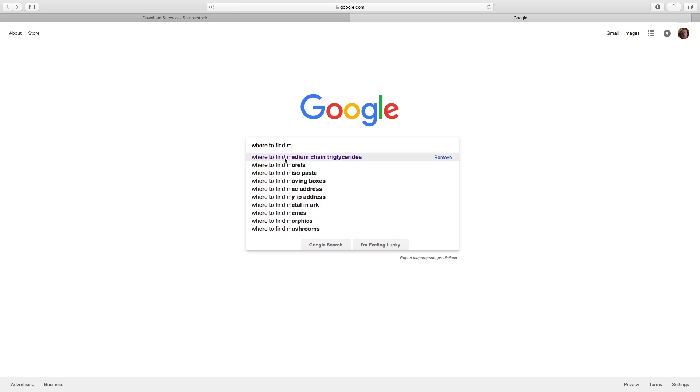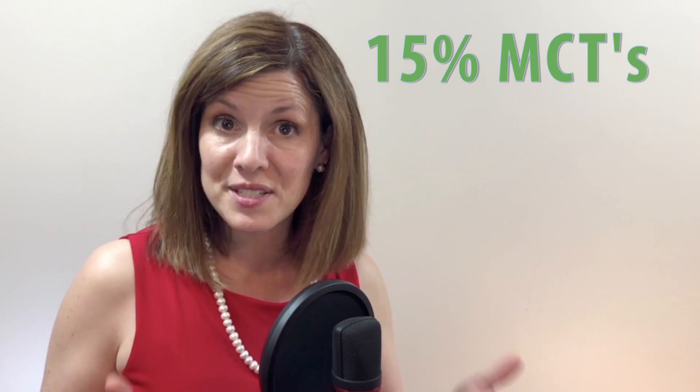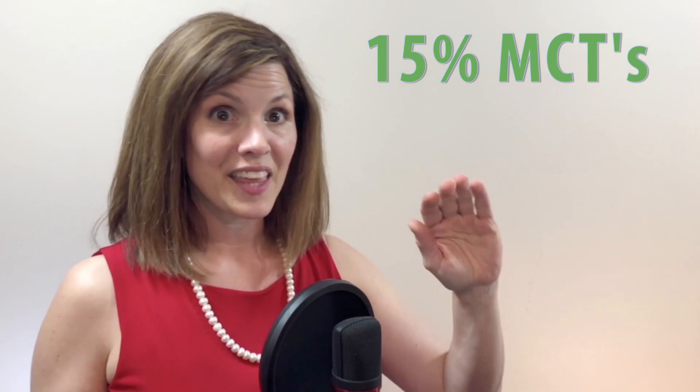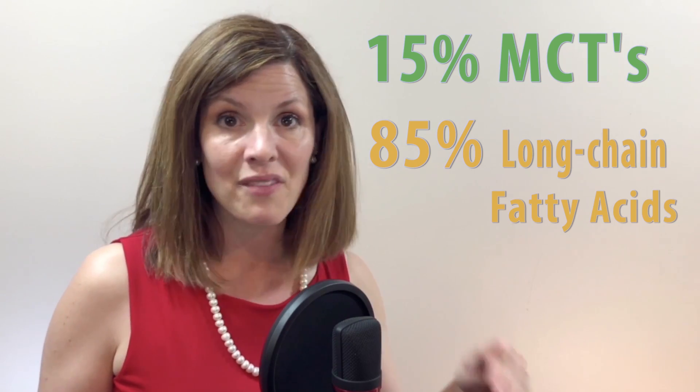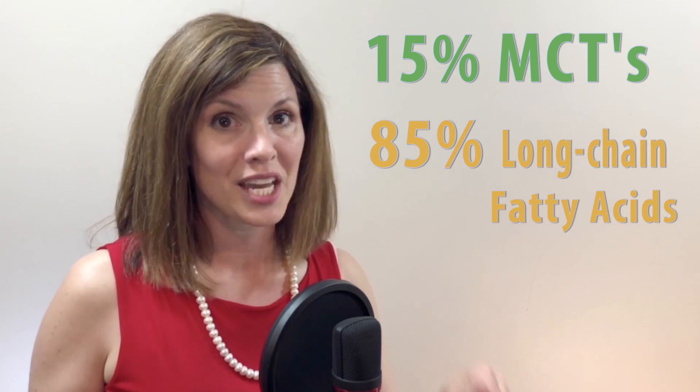Google where to find medium chain triglycerides and I bet you'll come up with the word coconuts. The coconut industry has an incredible marketing team for connecting coconuts to medium chain triglycerides. But there's a little more to the story than just coconuts. Don't get me wrong — coconuts do have medium chain triglycerides in them, but it's only about 15% of the coconut fat that are the right ones. The other 85% are long chain fatty acids that end up in your lymph system and do not have the speed of delivery that medium chain triglycerides do.